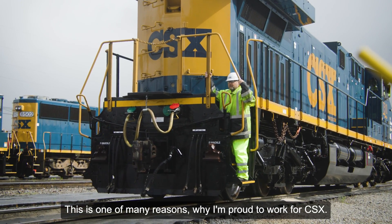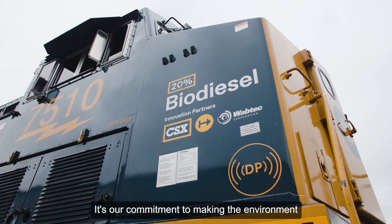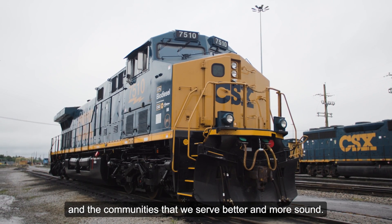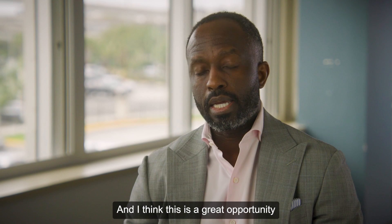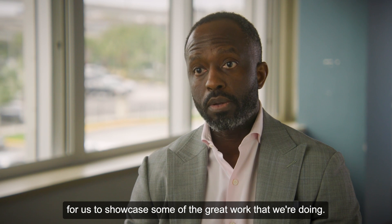This is one of many reasons why I'm proud to work for CSX. It's the great employees that we have. It's our commitment to making the environment and the communities that we serve better and more sound. And I think this is a great opportunity for us to showcase some of the great work that we're doing.